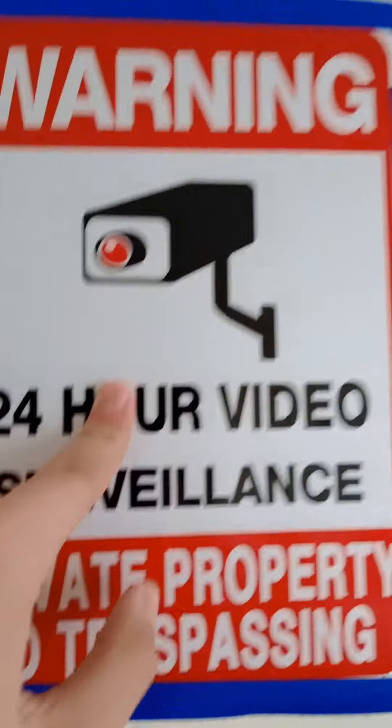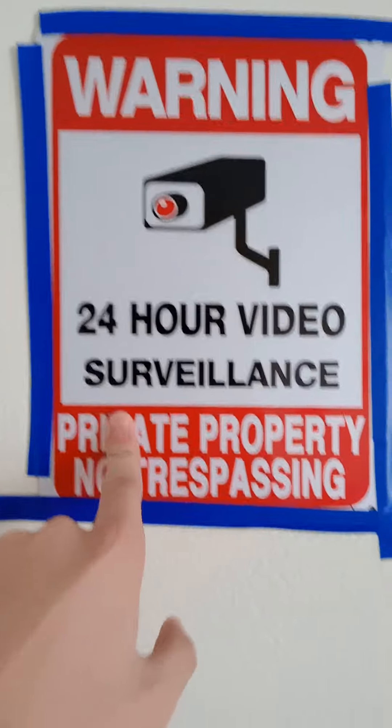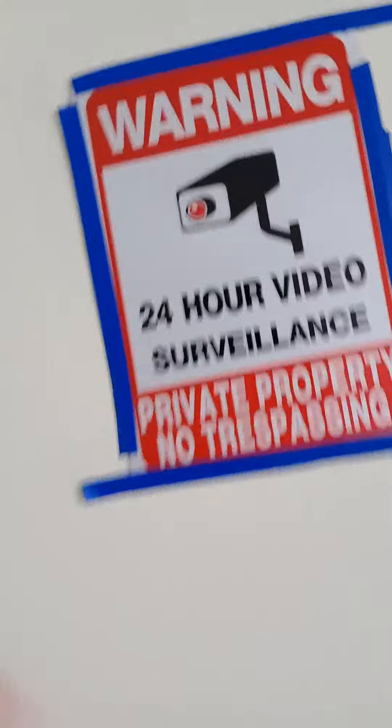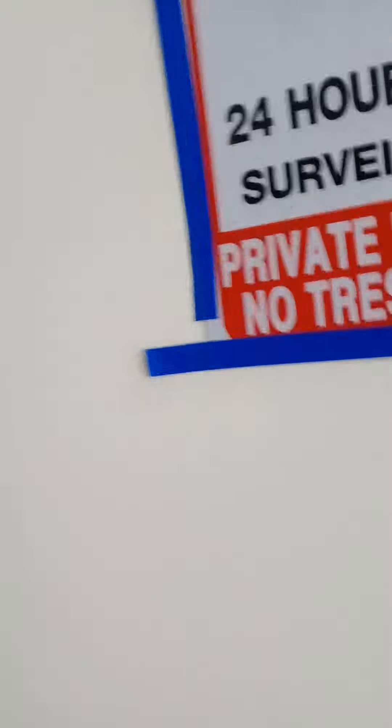And I got my 24-hour surveillance sign. It says private property, no trespassing. And here is a symbol — it's a camera. 24-hour video surveillance.